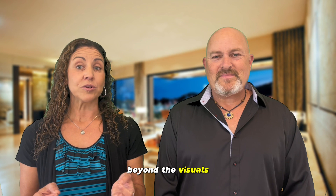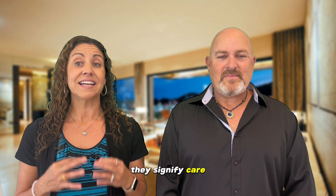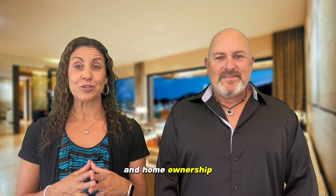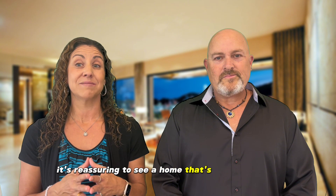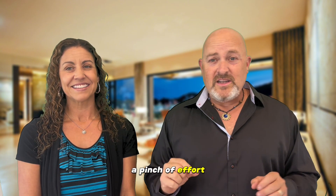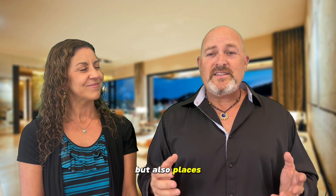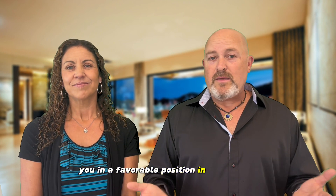Beyond the visuals, there's an underlying message in all of these enhancements. They signify care, attention, and pride in home ownership. For potential buyers, it's reassuring to see a home that's been tended to with love. Wrapping it up: a pinch of effort, a dash of creativity, and a sprinkle of love — that's the recipe for perfect curb appeal. It not only woos the visitors, but also places you in a favorable position in the market.